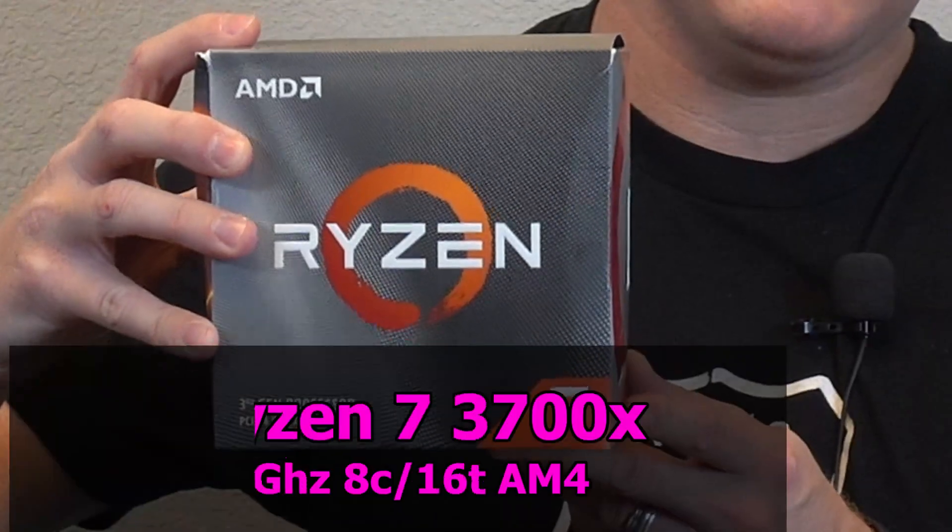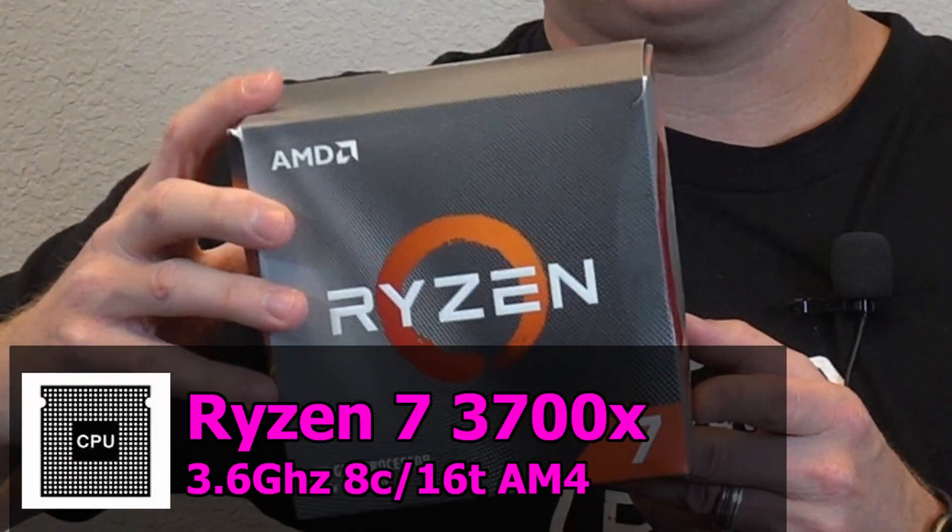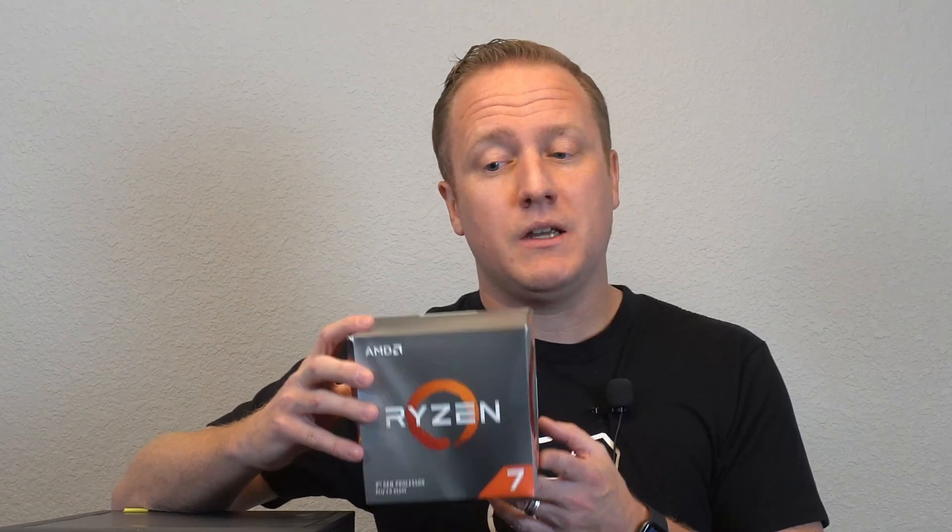Let's talk about the processor first — the Ryzen 7 3700X. This is an 8-core, 16-thread processor. It's not the top-tier processor you can get nowadays, but we didn't want to spend a ton of money knowing that down the line we might be upgrading to a Ryzen 5000. So this felt like a good middle ground — we have plenty of cores, threads, and performance to get the job done.